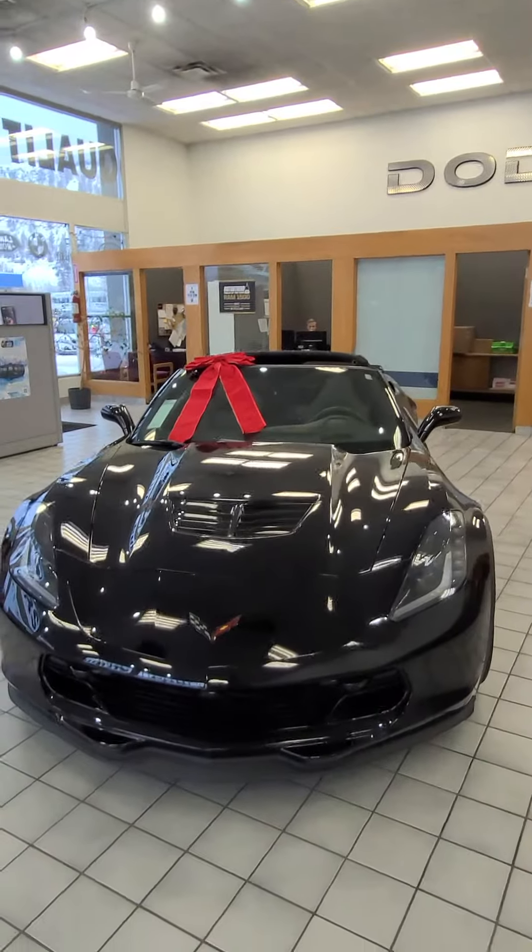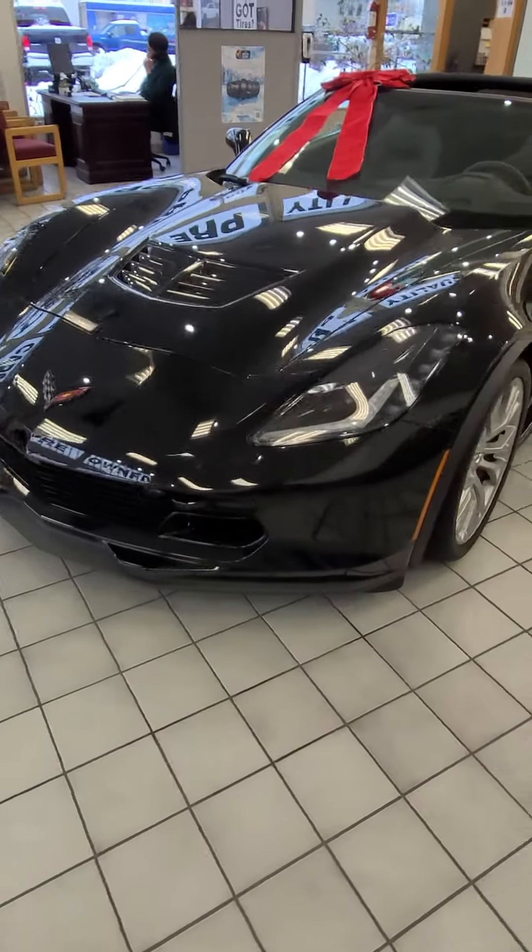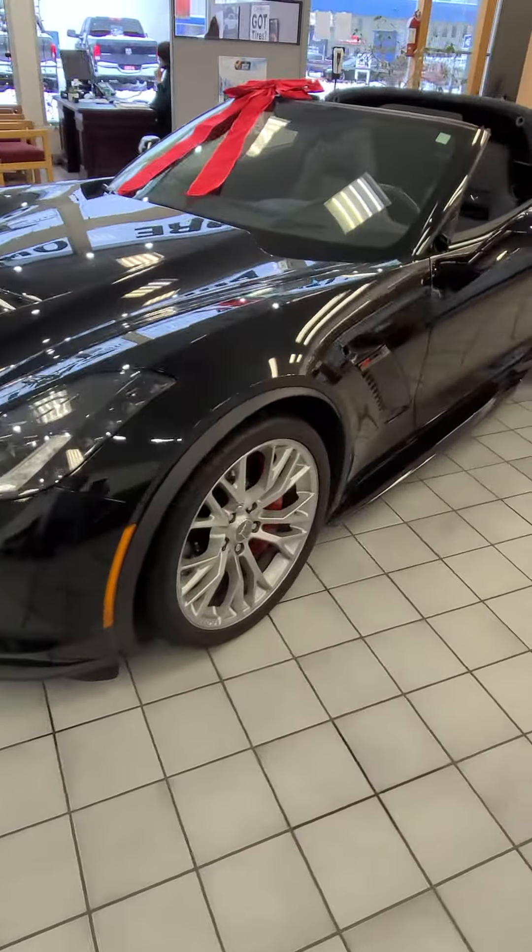Good morning Bobby, Scott from Kelowna Chrysler. Thank you for your interest in the 2019 Chevrolet Corvette Z06 2LZ. I'll do a quick little walk-around video here for you.